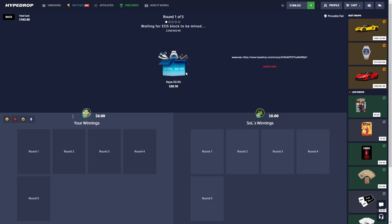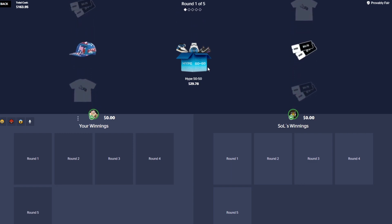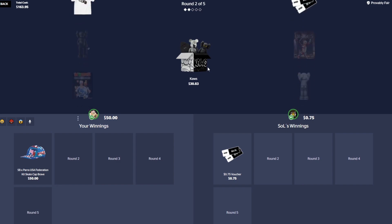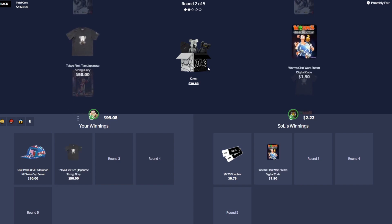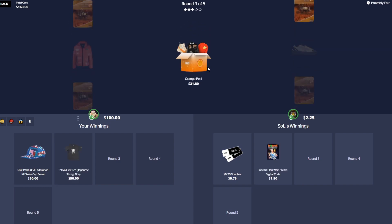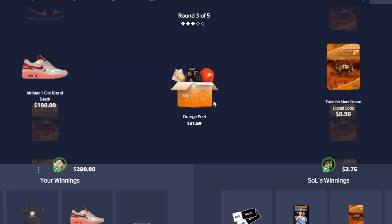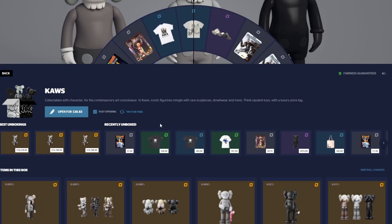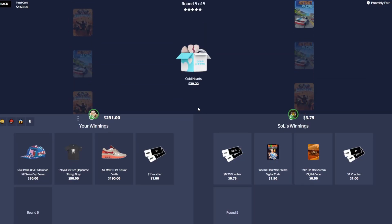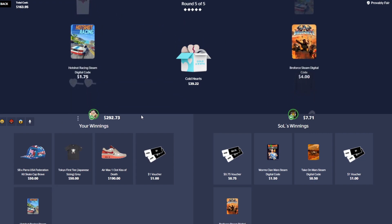We got Soul in our battle. We got the hat — we actually hit on the 50/50. We got a shirt, 100 bucks. Orange Peel — we actually hit some shoes on the Orange Peel, nice! Cold Hearts — okay, that's a win even though I kept clicking off. We'll take it, 300 flat from that. I think we might be back in profit, yeah, almost there.